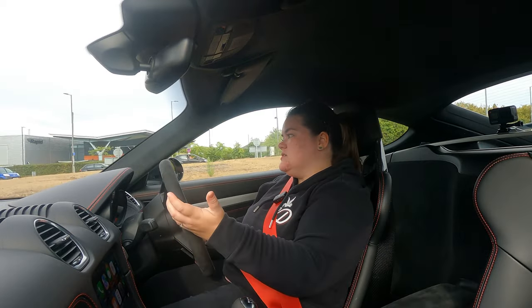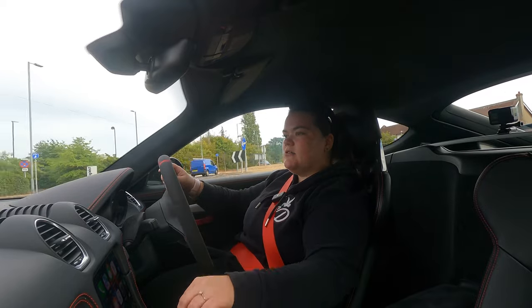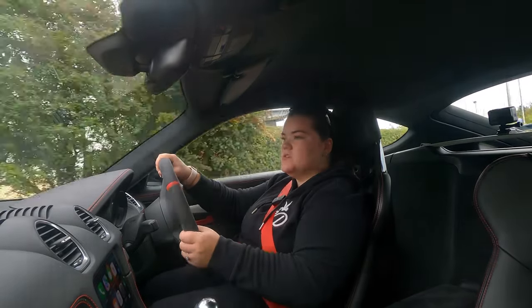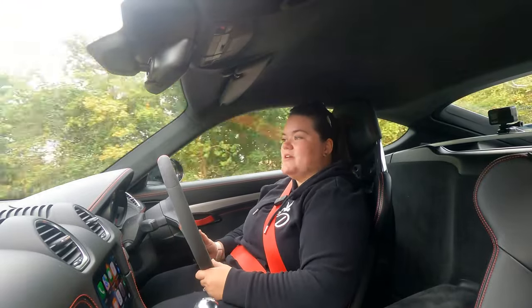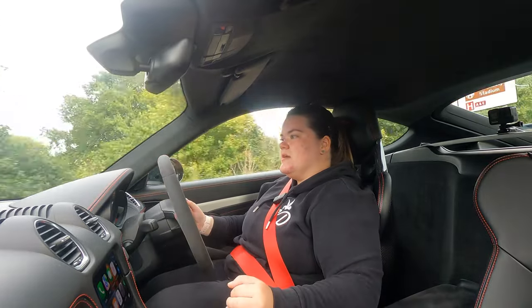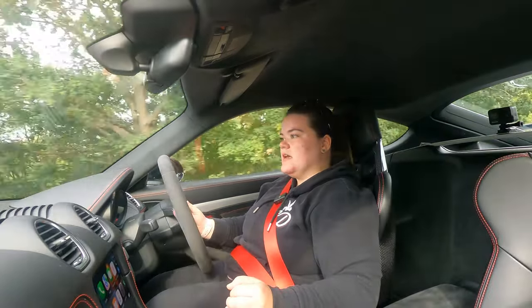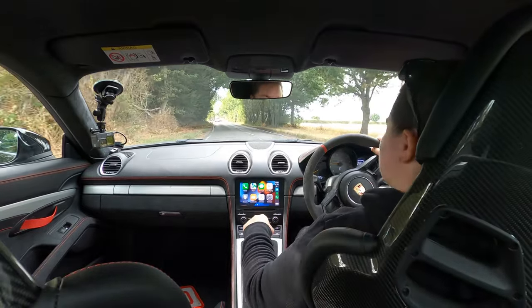I drove the two cars back to back, absolutely loved it, was a big fan — and hence why I put the order in for the GTS. I don't want to make it sound like I wasn't grateful for the GTS, because I absolutely was. But this car is just another level — it's a proper race car in my opinion, and it's so rare. You don't see many of them, and there are not a ton of PDK cars out there.